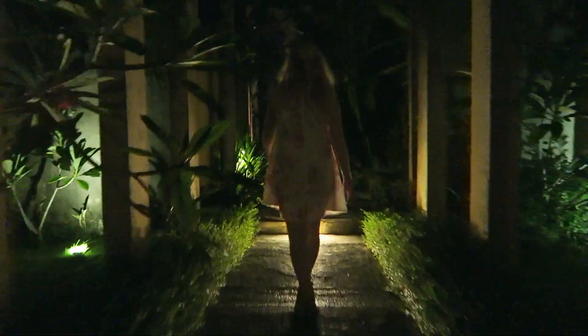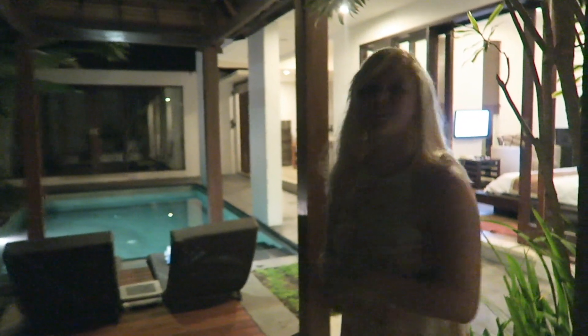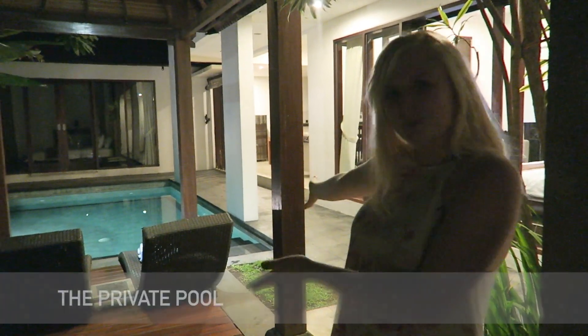It's a little hard to see, but this is the front door for our villa. Let's go inside. When you first walk in, you have a nice view of the private pool.